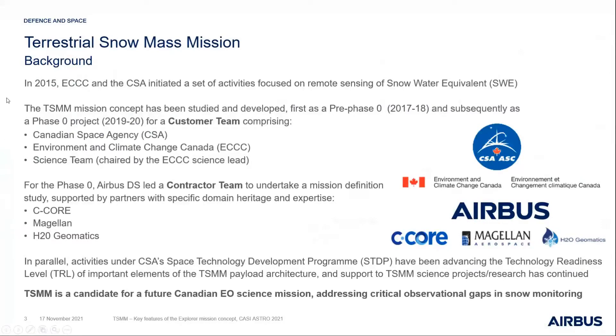The history of the Terrestrial Snow Mass Mission goes back to around mid-2015, when Environment and Climate Change Canada along with the Canadian Space Agency initiated activities driven by the science need for measurement of snow water equivalent as a key scientific parameter — one for which there is currently a significant observational gap. We at Airbus have been doing a pre-phase zero study and then a phase zero project for CSA and Environment and Climate Change Canada, with involvement of the science team led by Dr. Chris Dirksen.